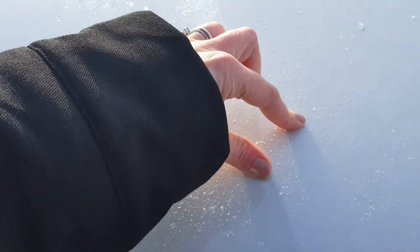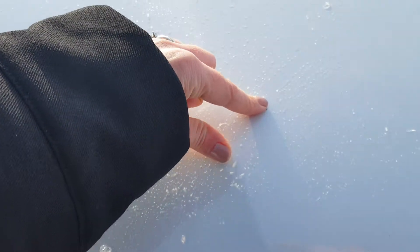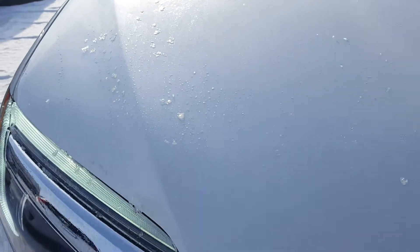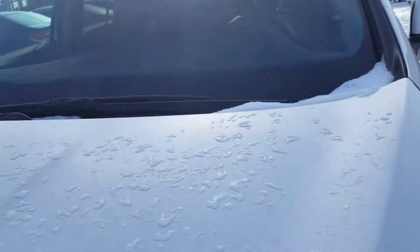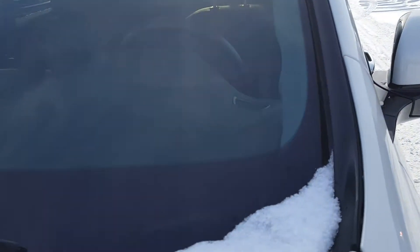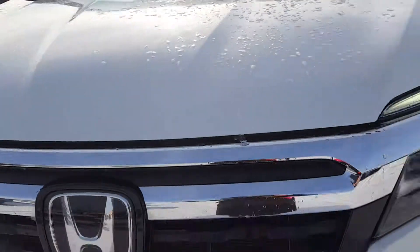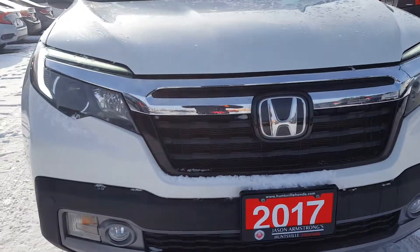I noticed two little stone chips here and one there — we can get that touched up with a touch-up pen. Other than that, I didn't find any scratches on the metal, I didn't find anything wrong with the windshield, no cracks, no stone chips. Everything looks good. Just walk around the vehicle.